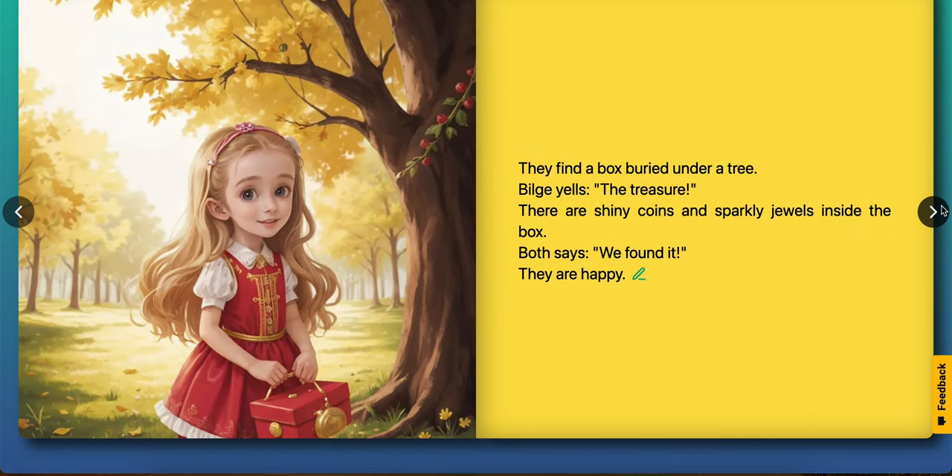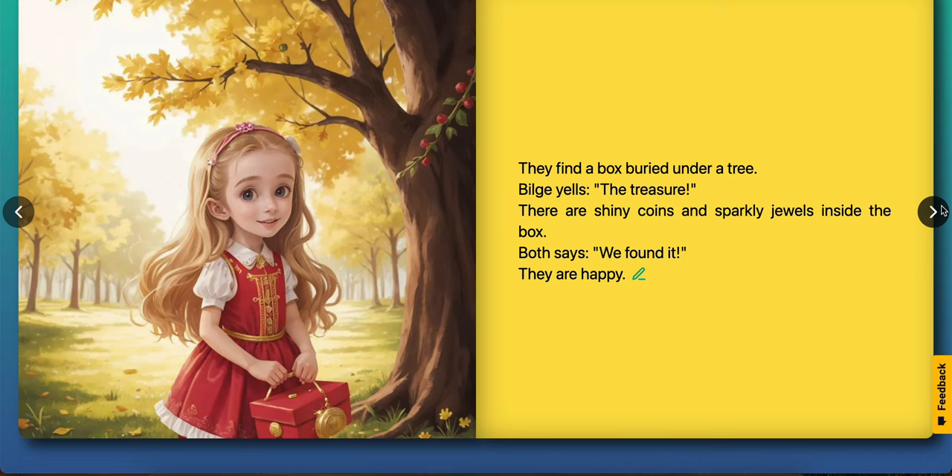They find a box buried by the tree. Bilge asks, the treasure! There are shiny coins and sparkly gems inside the box. Ouz says, we found it! They are happy.